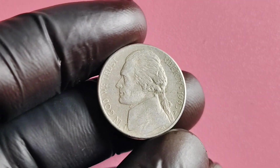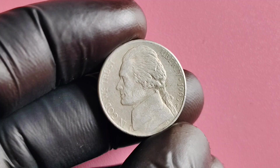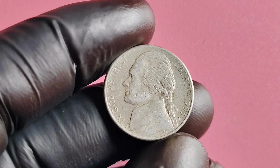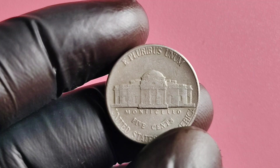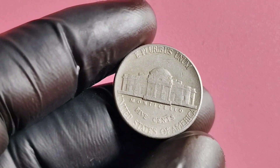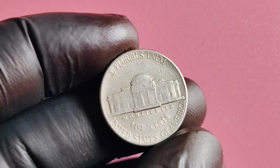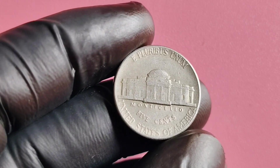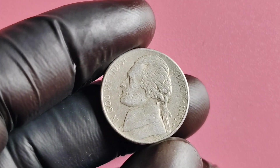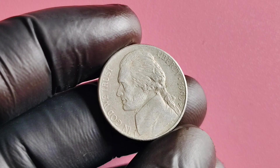We're diving into the fascinating world of the 1993 No Mintmark Jefferson nickel. You may be wondering why this particular coin is worth millions of dollars. The 1993 P Mintmark Jefferson nickel was minted in Philadelphia in the year 1993. This coin features the iconic portrait of Thomas Jefferson on the obverse side and Monticello, his Virginia estate, on the reverse side.